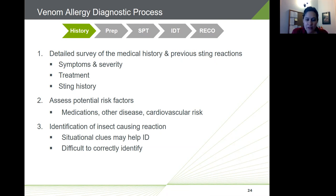It can be helpful to try to identify the insect causing the reaction using situational clues — where on the body they were stung, what they were doing, whether they saw the insect. However, it's important to keep in mind that patient reports of the specific insect can be very unreliable.